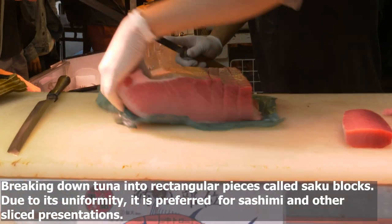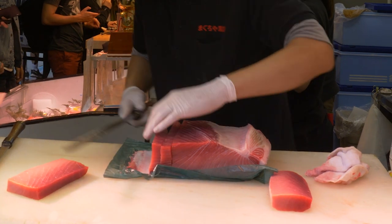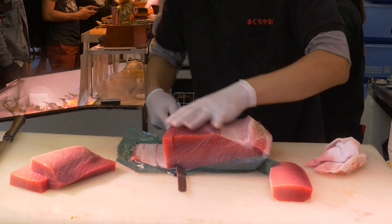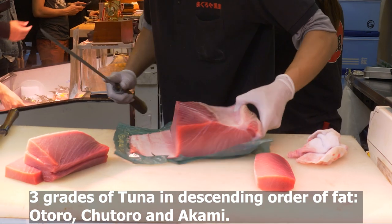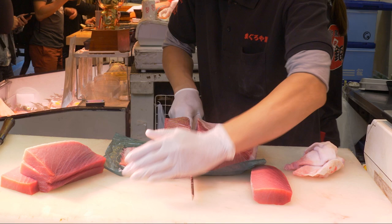Here he is breaking down the tuna into rectangular pieces called saku blocks. Due to their uniformity, they are preferred for sashimi and other sliced presentations. They sell three grades of tuna: otoro, chutoro, and akami — otoro being the most fatty and akami being the leanest.